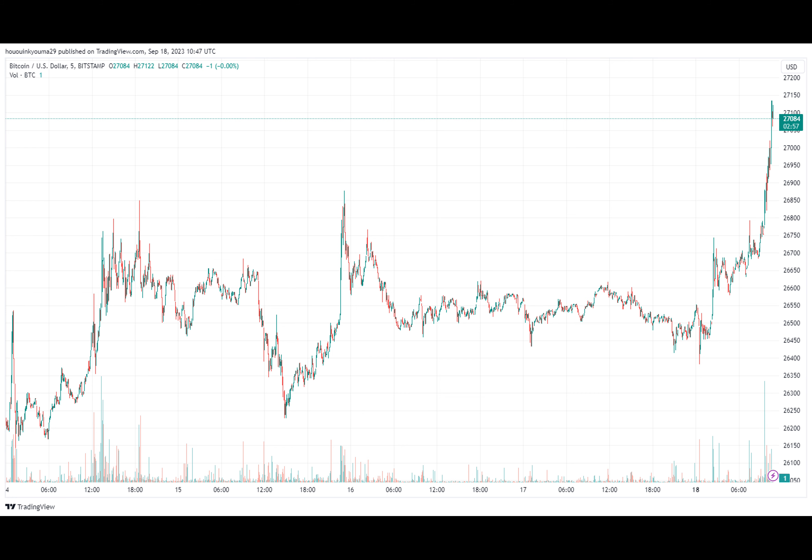This means that the average holder can be assumed to be selling at a slight loss right now. The indicator has made many attempts to break into the profit territory, but it hasn't found any success so far. Historically, the adjusted SOPR has been inside the red zone during bearish periods, while it has been in the green region during bullish periods. An indicator that displays this relationship even more closely is the short-term holder SOPR.